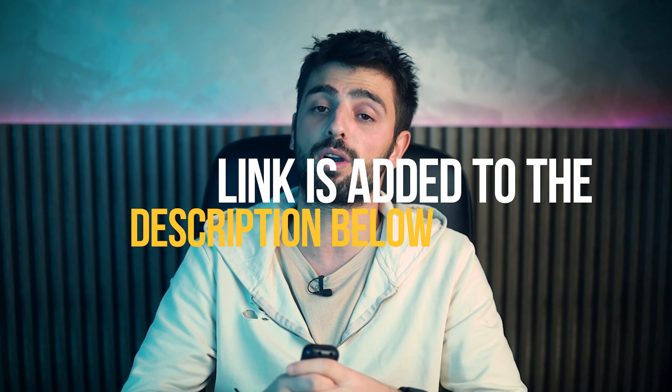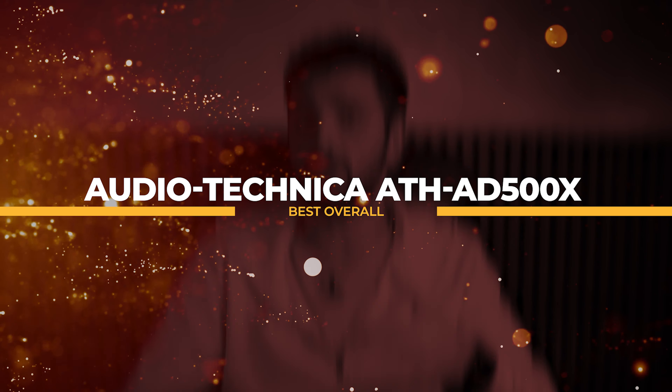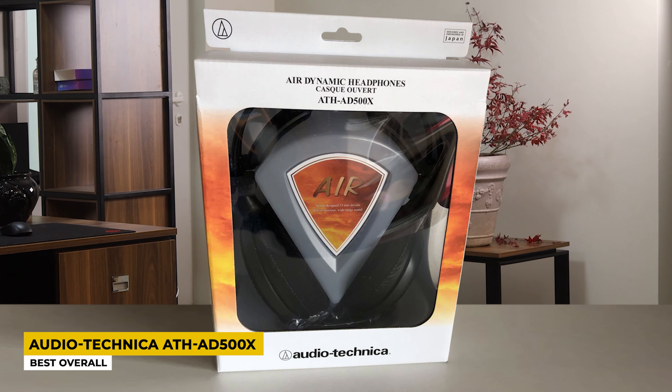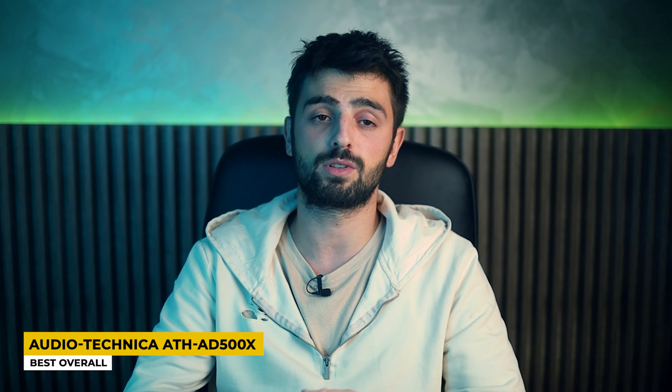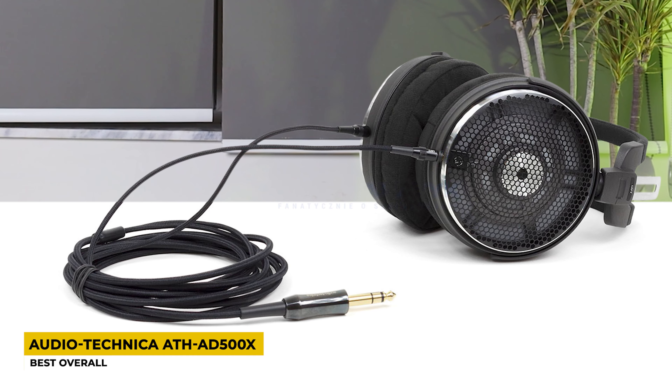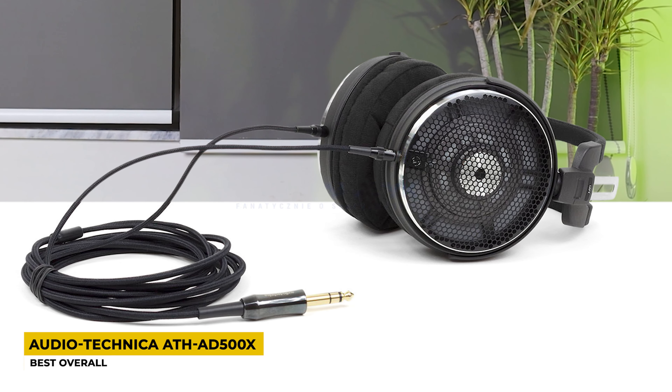Starting off with the first open-back headphones: the Audio-Technica ATH-AD500X, which is best overall. Audio-Technica is a very good brand that produces different types of headphones for every music lover. The ones I will mention right now are the company's best-selling open-back headphones. The ATH-AD500X are wired open-back headphones made of aluminum, with some pieces made of metal.